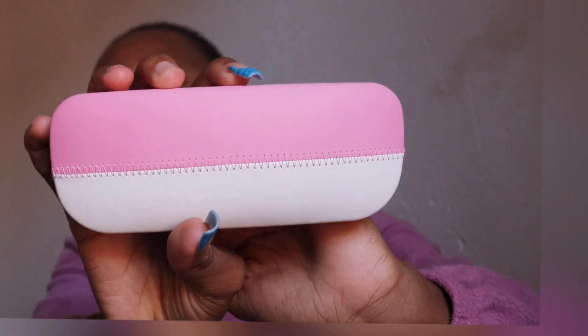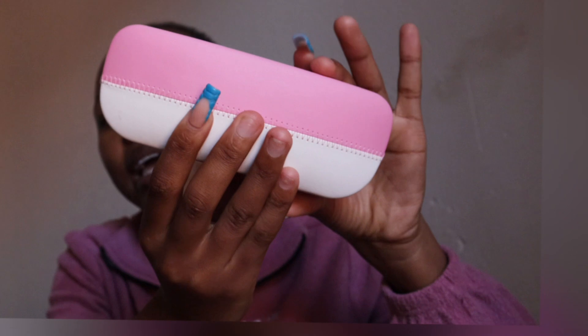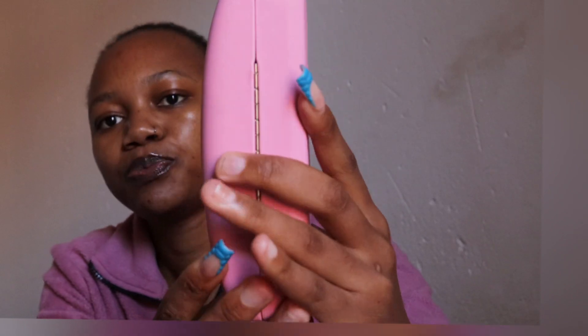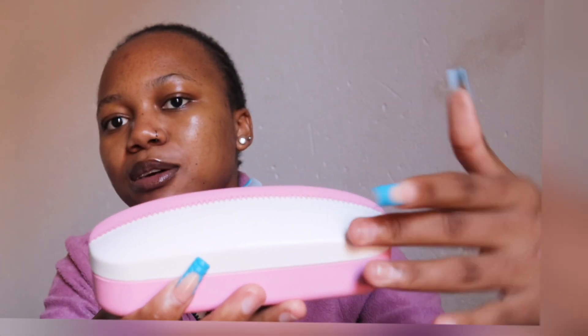When you go to fetch your glasses they ask which case you want — they have different cases. I chose the pink one; I felt it was nicer than the others. There was pink, neutral colors, and a purple one, but the purple wasn't nice. This pink one I really like.